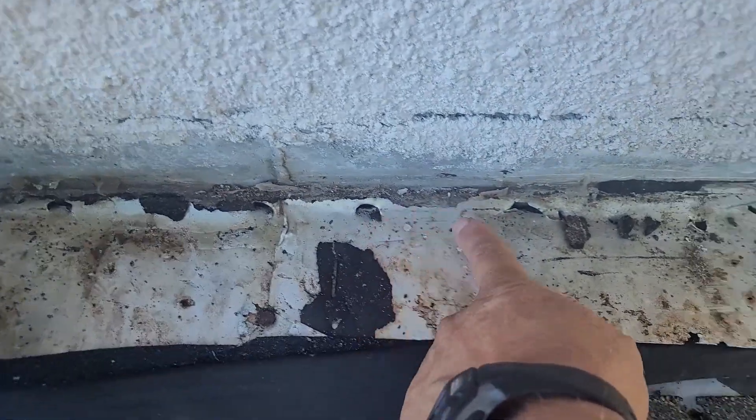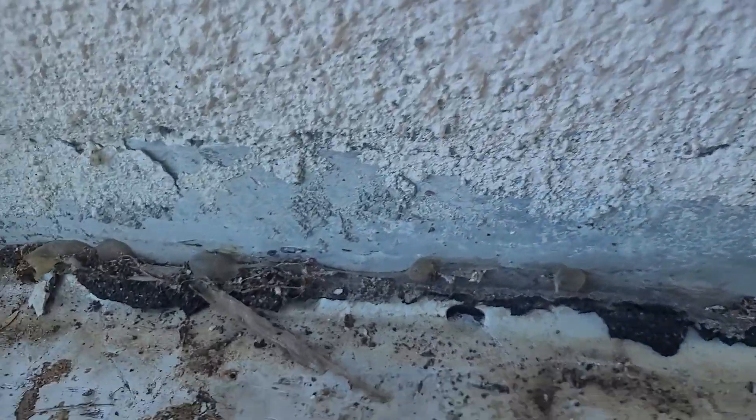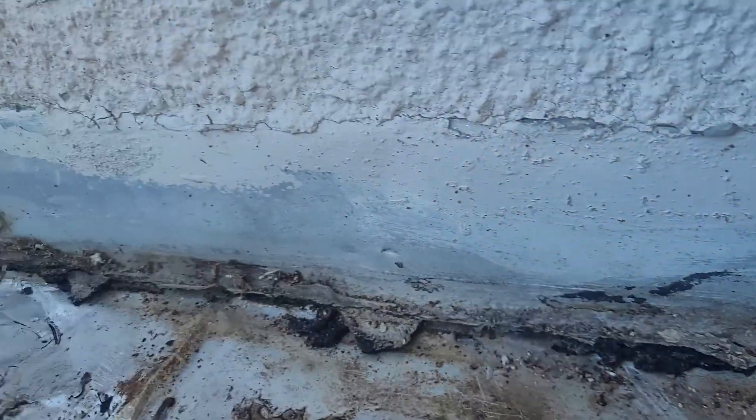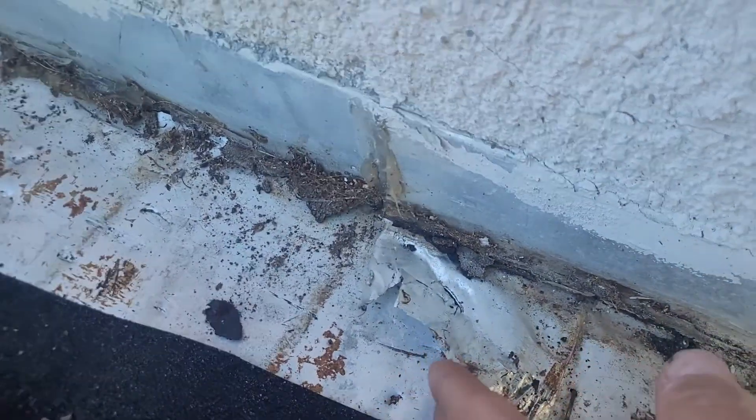We got stab holes from when they tore this off before — all up this, I mean everywhere — stab holes from their shingle remover tools. And then even up here, I don't know what's going on here, they got this lapped the wrong way.